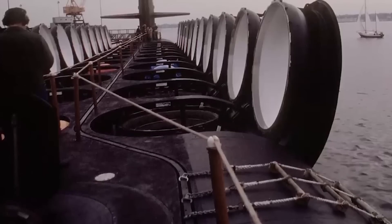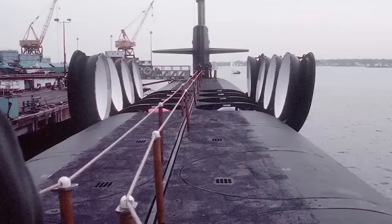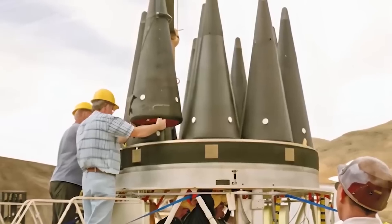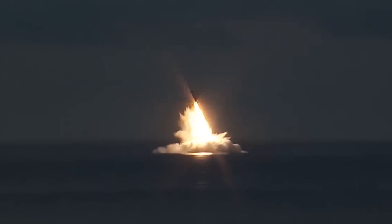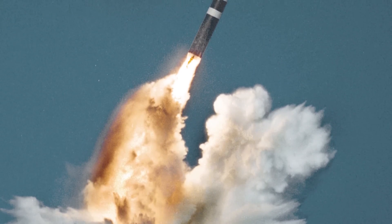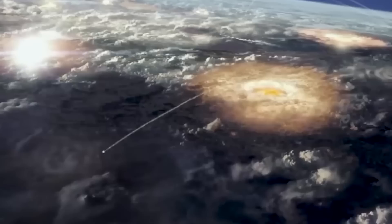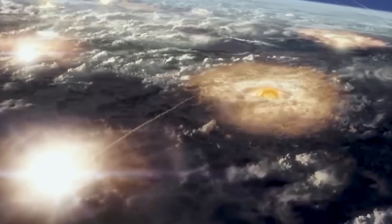The reduction in launchers can be explained by the change in strategic needs. During the Cold War, submarines were expected to deliver a second strike, but now priorities have changed, which will also reduce the price of each ship. However, it is obvious that the use of these missiles would lead to the end of all life on the planet, so their use will definitely be a last resort.